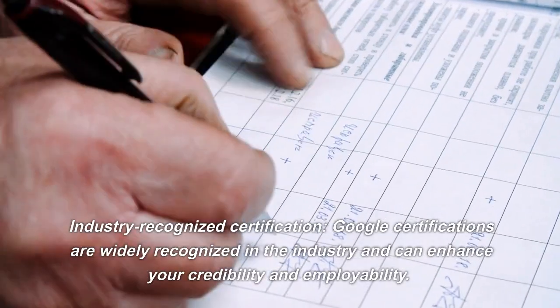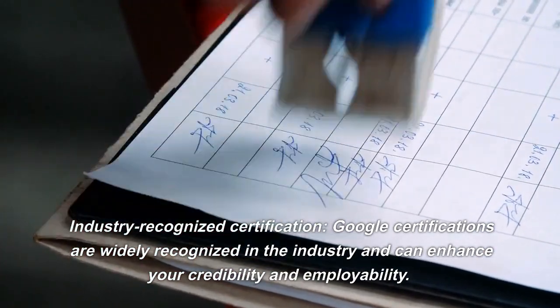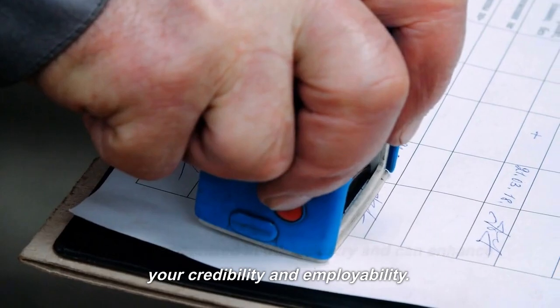Industry Recognized Certification. Google certifications are widely recognized in the industry and can enhance your credibility and employability.